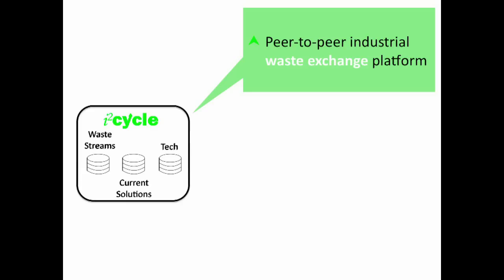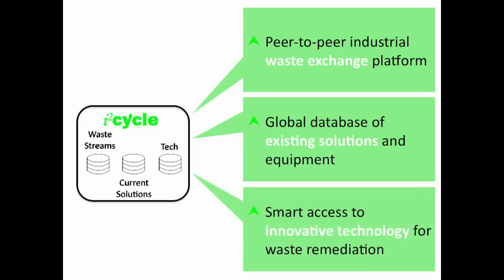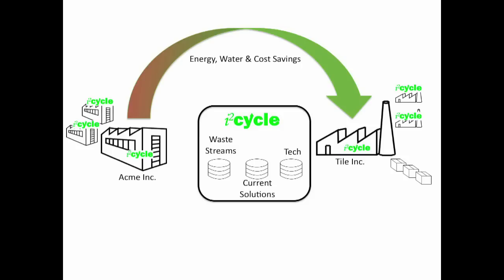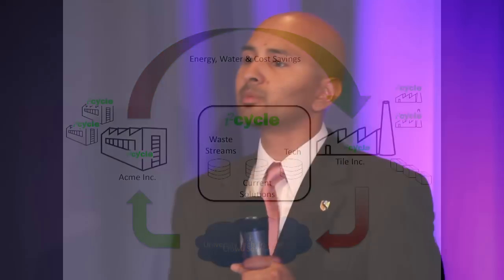One manufacturer's trash is another manufacturer's treasure. Second, we're compiling a database of existing treatment solutions and options, giving industry visibility into what's currently available. And third, we're providing access to novel and emerging technologies and solutions that offer real-world applications and are scalable. We want to replace the destructive linear manufacturing process with a cyclical process, connecting one manufacturer's waste material as raw material for the next. We want to leverage exponentially advancing technologies to address waste streams that need to be remediated by identifying these technologies and closing the loop.